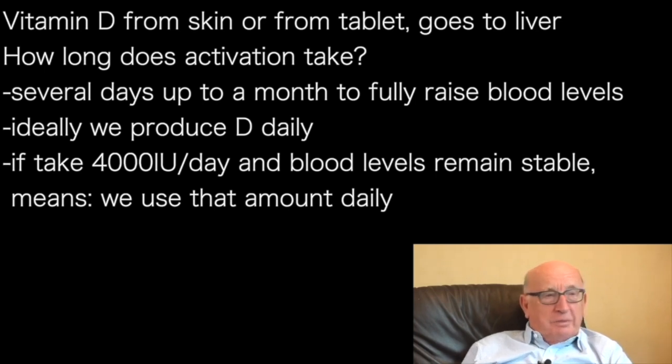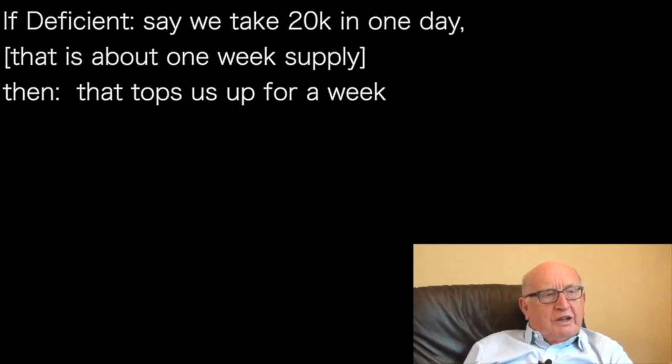We require that to keep us fit and healthy. If we are very deficient in vitamin D and we take a single large dose of, say, 20,000 units — which is generally speaking a week's supply — it'll take a week for the blood level to come up to an ideal level. And that takes us into the storage form, the calcifidiol storage form.